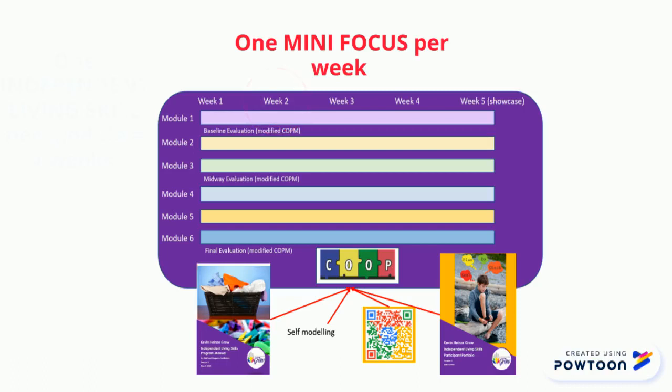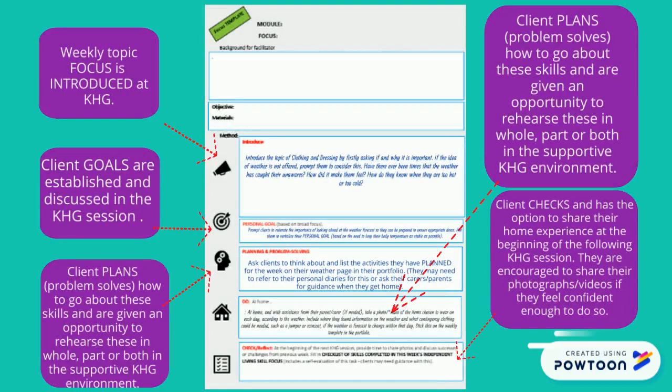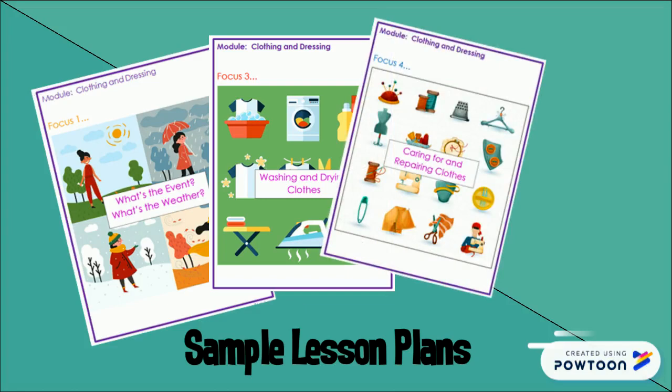Smaller weekly focuses are presented each week, and a showcase to share their new skills is suggested at the end of the module. The manual explains the goal, plan, do, check, problem-solving method. Blank template lessons guide facilitators through the process. There are sample lessons and checklists before and after each focus.